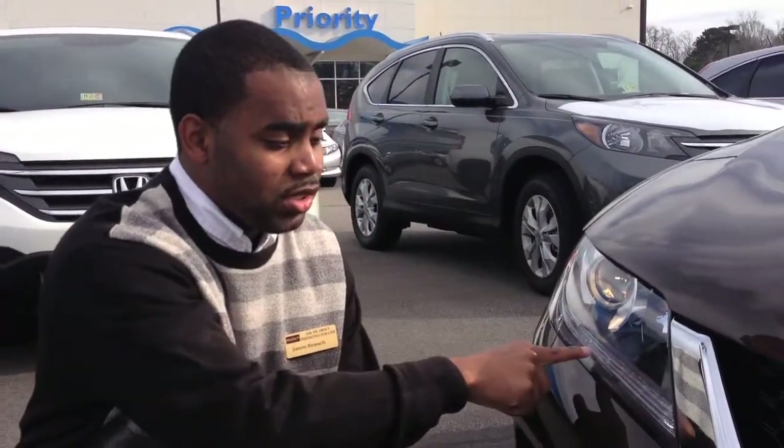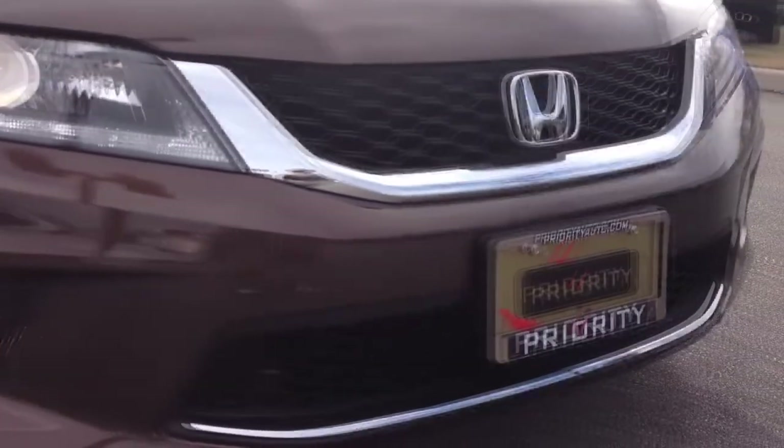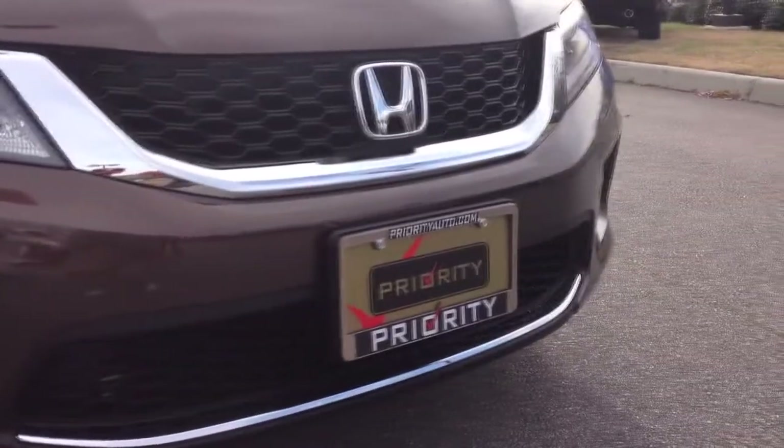The 2013 Accord has been redesigned in every detail. As you can see here, you have LED lights similar to what you find in the Audi. Standard comes with default lights. You have chrome around the grille and also chrome around the bumper.